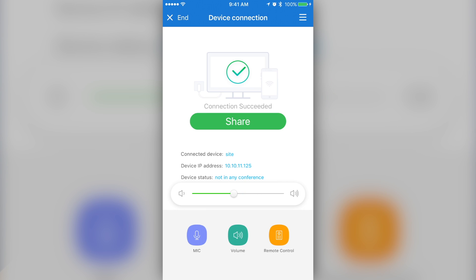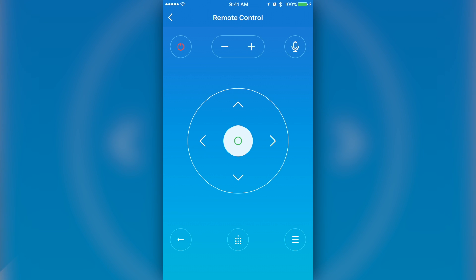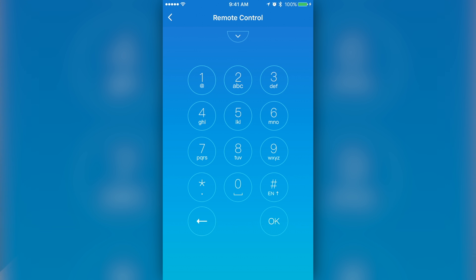Mobile users can also use their device to control some of the basic functions on the TE10, including volume up and down, mic mute, and camera pan, tilt, and zoom. The TE10 also offers a wireless access point or hotspot mode that allows guest users to present content without connecting to a company's network.